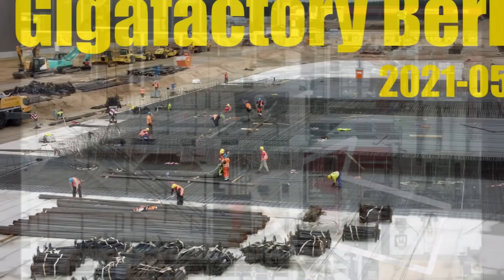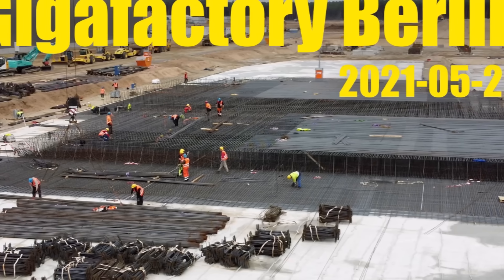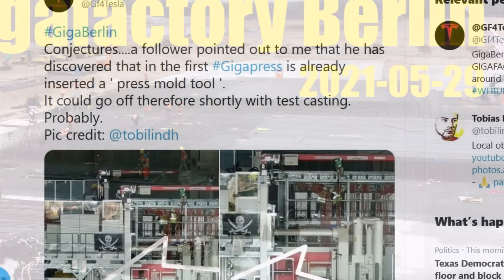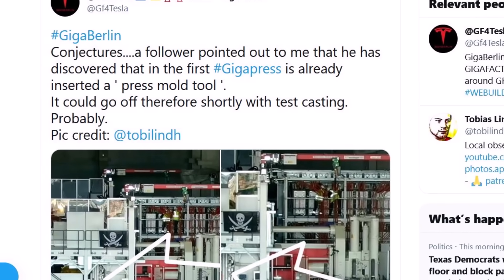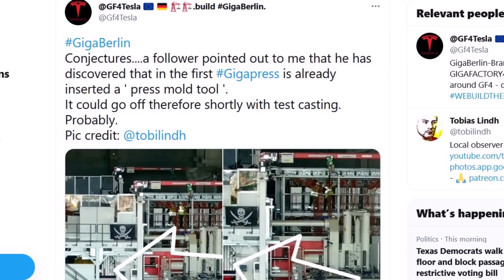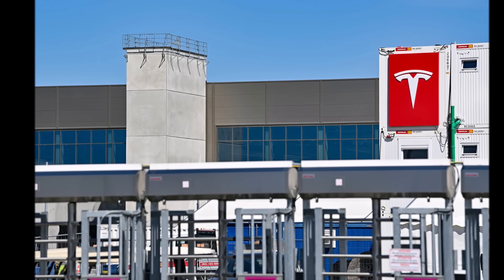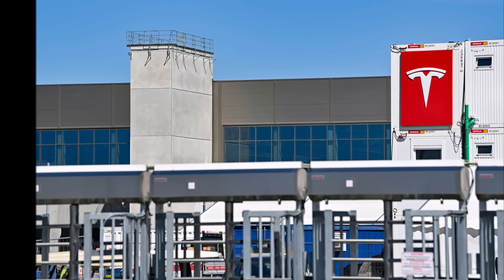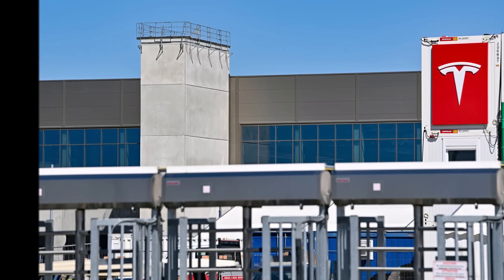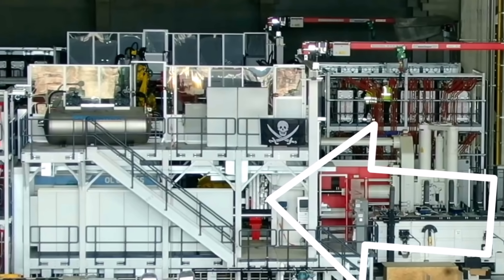Our friend Jürgen, who tweets with the handle GF4Tesla and has been regularly providing information about the progress of Tesla Giga Berlin factory, tweeted something very interesting today. First, he said this tweet is a conjecture — an opinion or conclusion formed on the basis of incomplete information. So the information I'm reporting, based on Jürgen's tweet, which has been very reliable in the past, is a conjecture based on incomplete information.